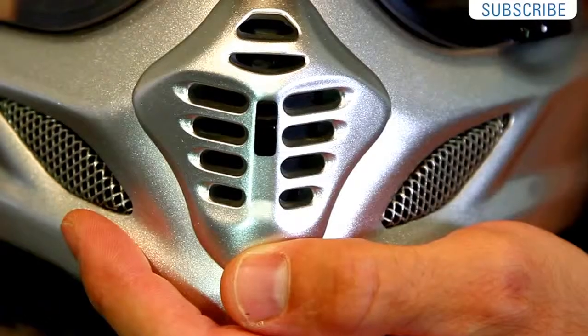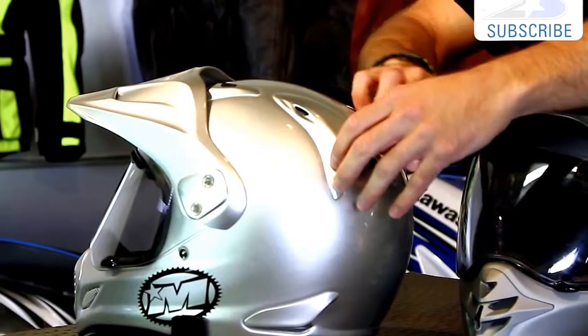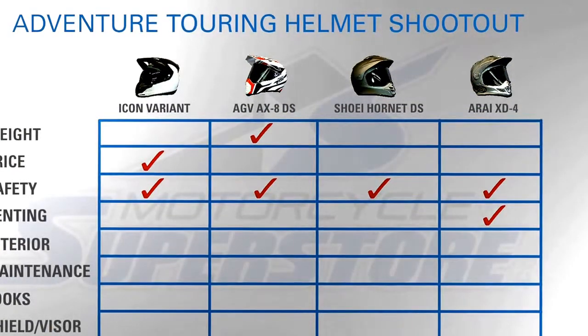The Arai has lots of adjustment as well — vents up top, on the chin bar, which is multi-position, and brow vents on the shield itself, which is unique; none of the others have shield vents. The exhaust vents are fully adjustable and can close in a couple of different fashions. One thing I don't like: all the cowlings look great but they're plastic pieces held on with double-sided tape, and some of mine are already starting to come off. They're designed to break away in a crash, but it's still something I don't love about Arai. Overall, in terms of venting, I give the nod to the Arai for the most vents, most options, and most adjustability.